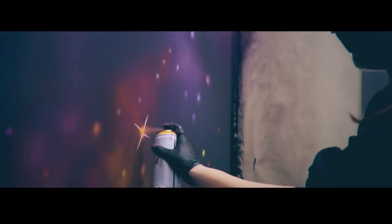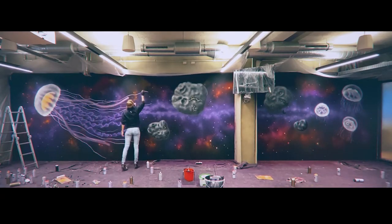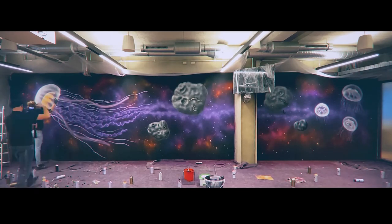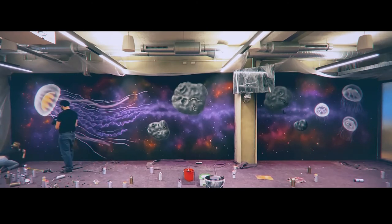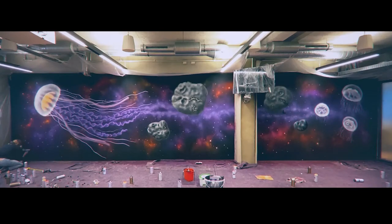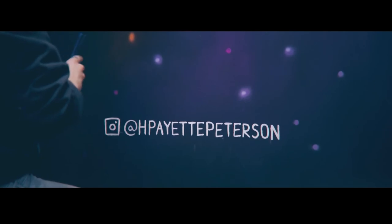I hope it inspires people to be interested in science, because my interest in science and my appreciation of the beauty of science is really my biggest inspiration. I'm hoping that my paintings can kind of bridge the gap and bring people who might not see the beauty of science right off the bat to help them come to appreciate it.